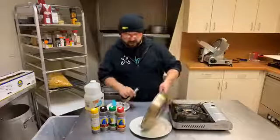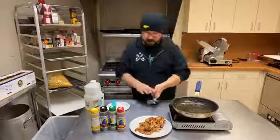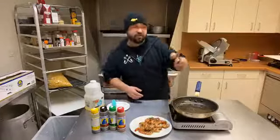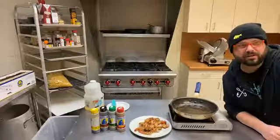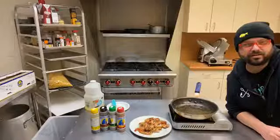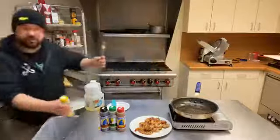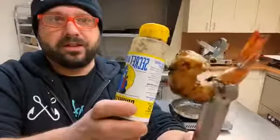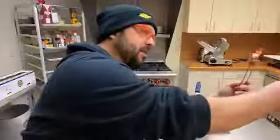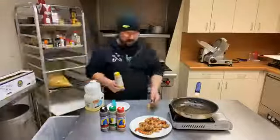We've got our shrimp, so I'm going to go ahead and remove these from the pan and show you the end result. You see that nice sauce caramelized on there — let's show Instagram here. It looks pretty nice. This Secret Aardvark jerk sauce is really good stuff — highly recommend. Serve this over rice with some grilled vegetables and you are good to go.